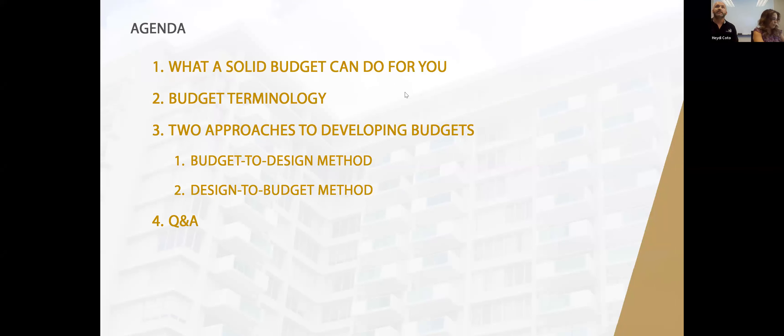So on today's agenda we have: what a solid budget can do for you, budget terminology so you truly understand it, two separate approaches on how to develop budgets, two types of budgets that can be used for different projects, and finally a Q&A.